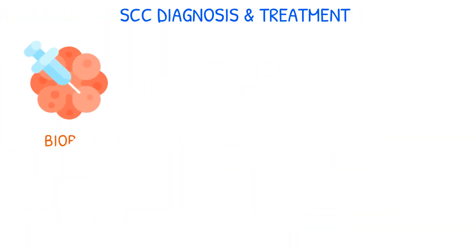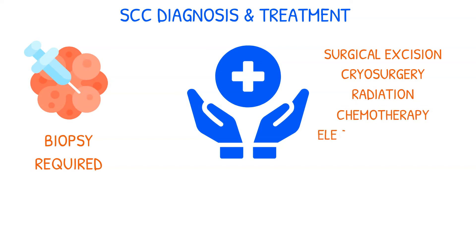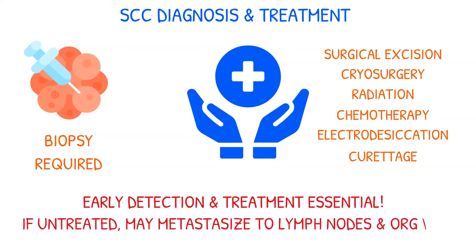Diagnosis of SCC requires a biopsy, and treatment options include surgical excision, cryosurgery, radiation therapy, chemotherapy, electrodesiccation, and curettage. Early detection and treatment are essential since an untreated lesion may metastasize to regional lymph nodes and distant organs. SCC has a high cure rate with early detection and treatment.